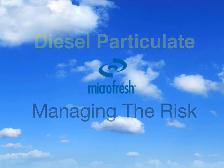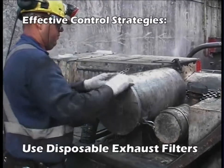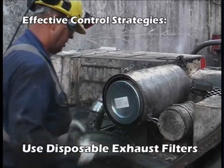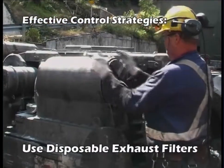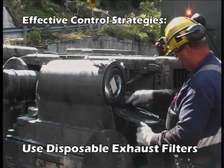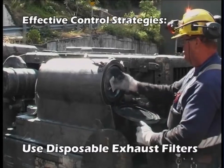The use of disposable exhaust filters reduces diesel particulate by up to 85% and is the most effective control technology currently available. New technology engines may reduce the need for exhaust filters; however, the use of this technology in the underground mining industry is some time off due to intrinsic safety issues.